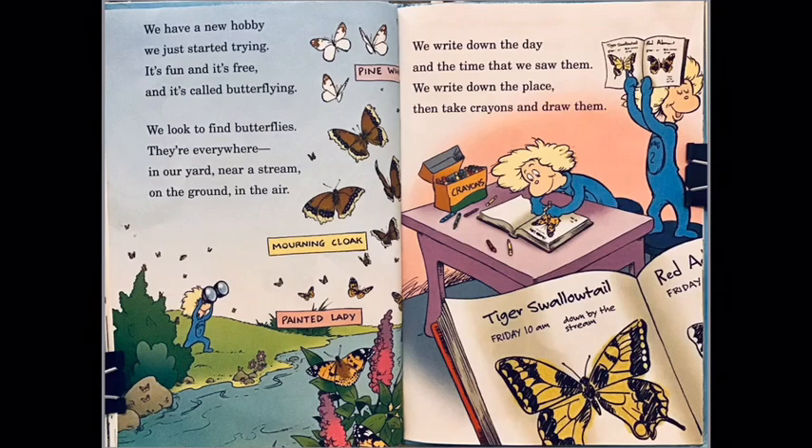We have a new hobby — we just started trying it. It's fun and it's free, and it's called butterflying! We look to find butterflies; they are everywhere: in our yard, near a stream, on the ground, in the air. We write down the day and the time that we saw them, we write down the place, and then take crayons and draw them.